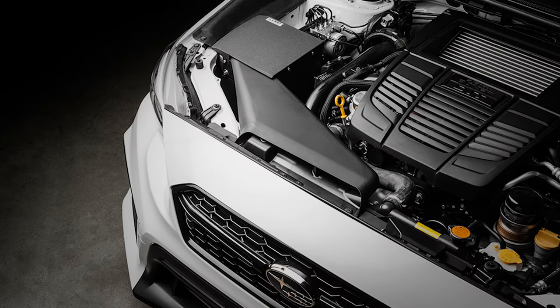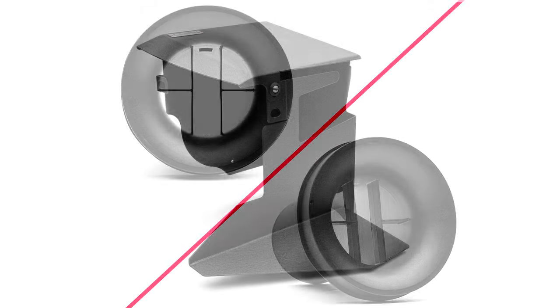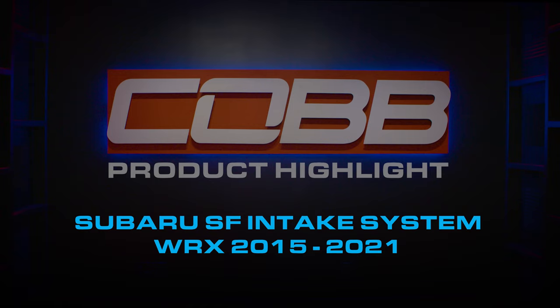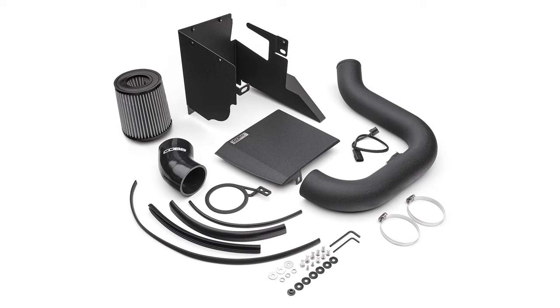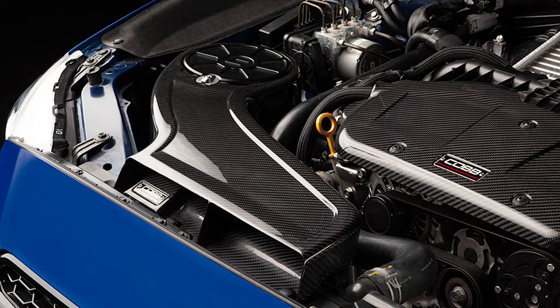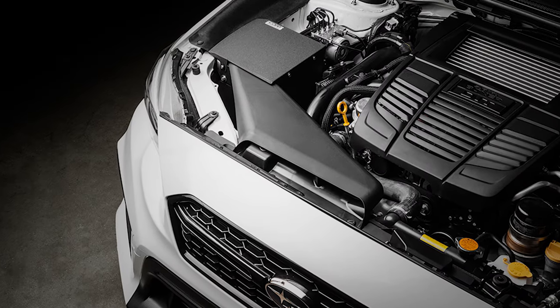In today's Cobb Highlight, we revisit the 2015-21 WRX for yet another excellent intake option with the Cobb SF Intake. The first Cobb intake for the VA WRX generation was the big SF intake. Then we released our awesome carbon fiber Redline intake. Now the updated and re-engineered SF intake joins the family.